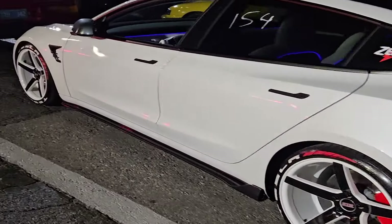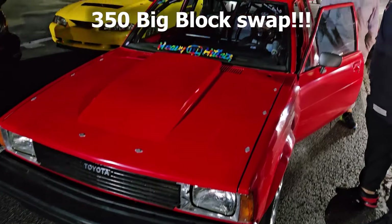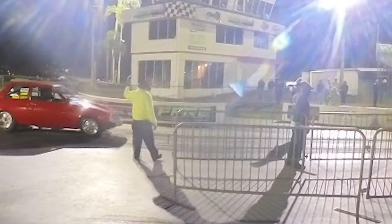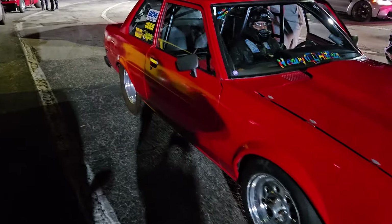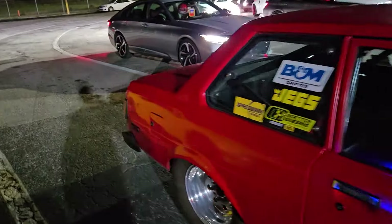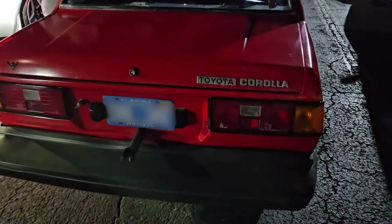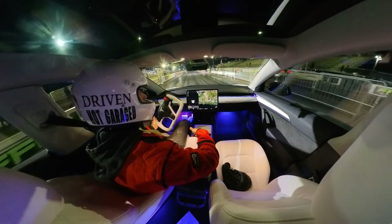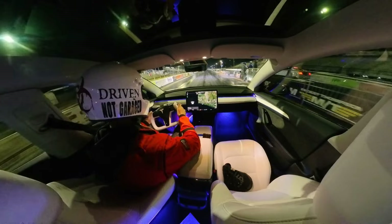That's not your typical Corolla that you see driving down the road. Is it the most vicious Toyota Corolla you guys have ever seen? Probably. My car is not going to get any faster, but yours is. This car might have something for us.